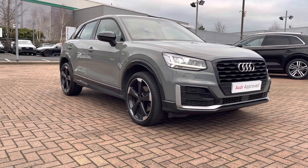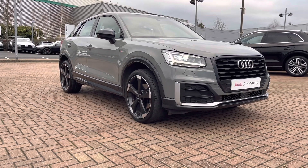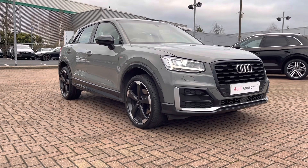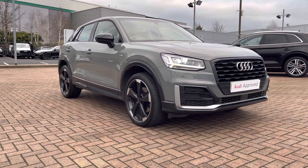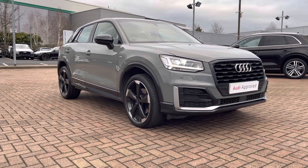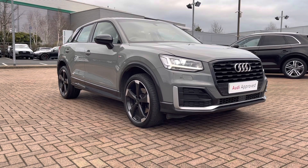That does complete our tour around this used Audi Q2 Edition 1 1.4 TFSI, which is now in stock. This vehicle does come with 12 months warranty and also 12 months roadside assistance. For a personalized finance quote or to book a test drive, please give our sales team a call on 01785 899417. Thank you very much for watching this video and we hope to see you soon at Stafford Audi.